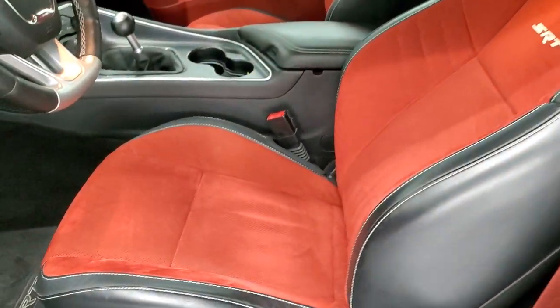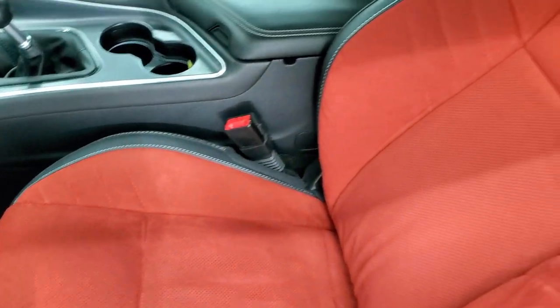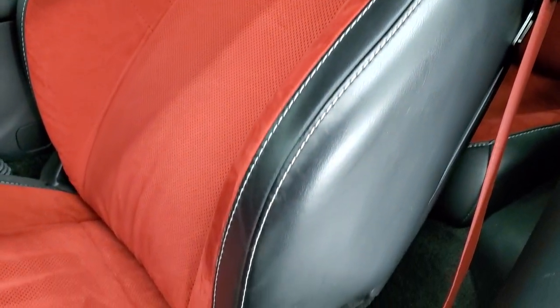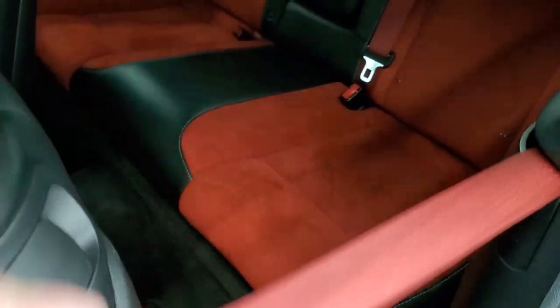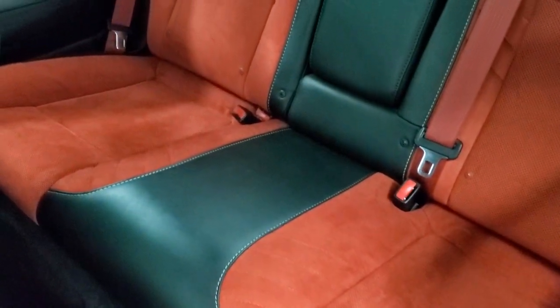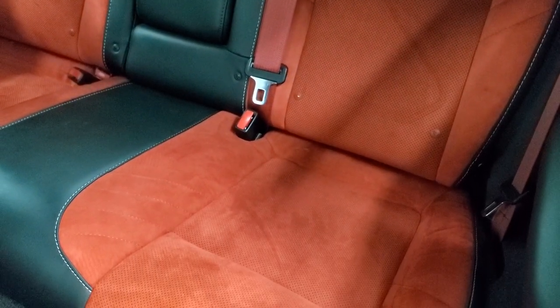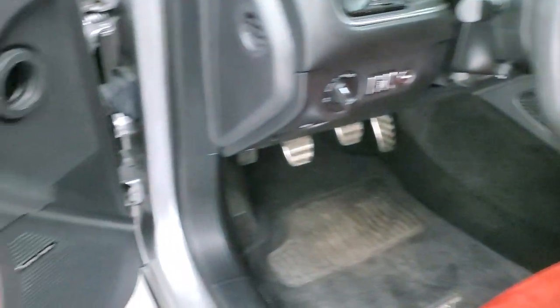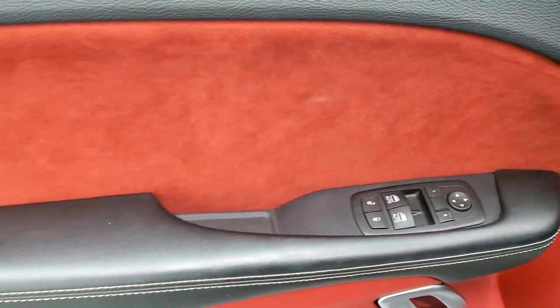My favorite part of the car is the red suede with the black leather exterior on the seats — no rips, no tears on them. Power driver's seat with lumbar. You get the red seat belts. Back seats are in excellent shape, no rips or tears back there. It does come with the LATCH child safety system. Harman Kardon sound system. You get the red suede on the doors there.